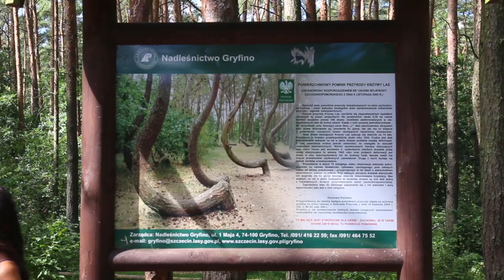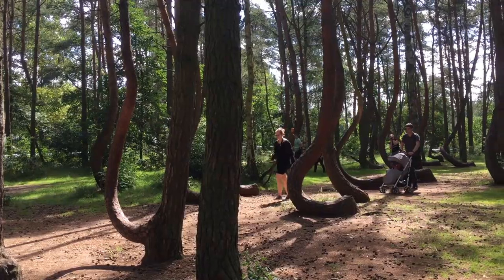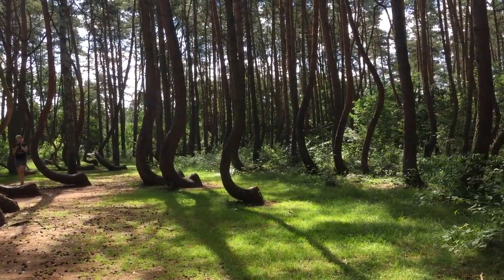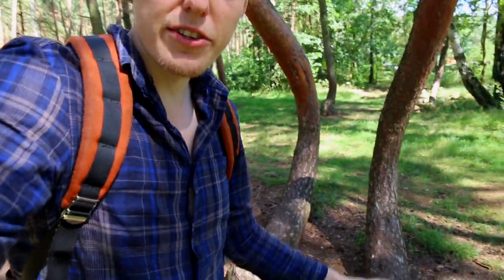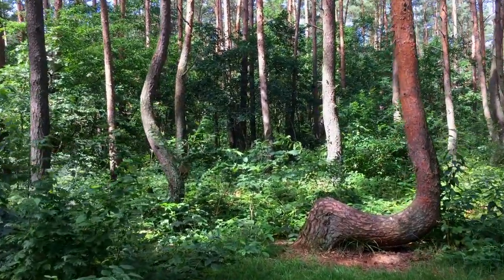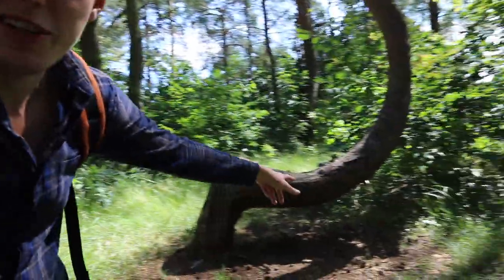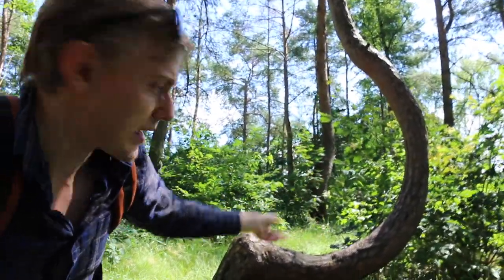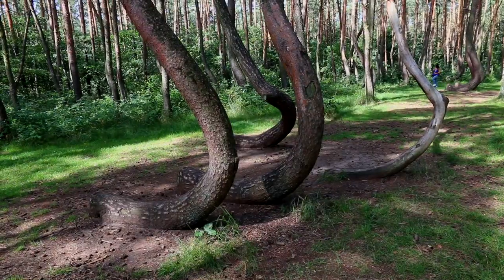We are in the little town of Griffin, right next to Szczecin, and we're here to see a bunch of crooked trees. The trees here are all crooked — they start growing like every regular tree, but then they bend at a 90 degree angle. You can see this 90 degree angle here, and then it just kind of goes up like a sickle and keeps growing like a regular tree, which is just fascinating.